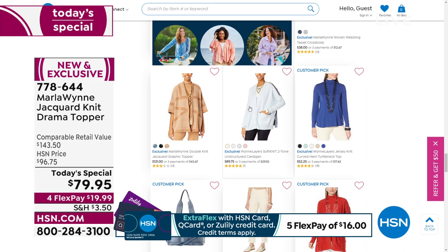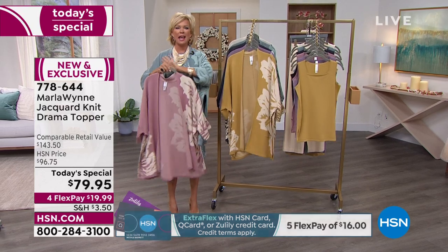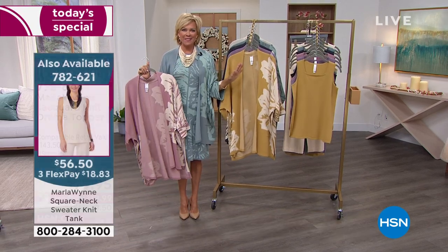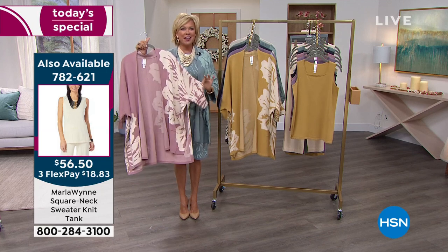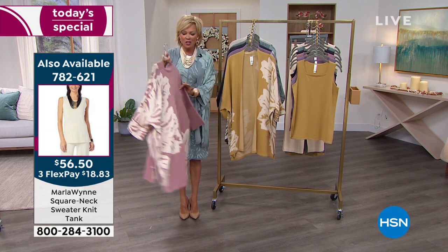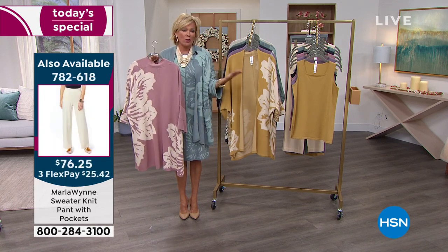Toppers are that perfect third piece, that hero piece, that completer piece that you can wear in a multitude of ways. A lot of fashions always look the same, but this never looks the same — it always changes. It's got a chameleon effect based on how you pair it with your other wardrobe.